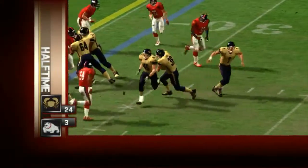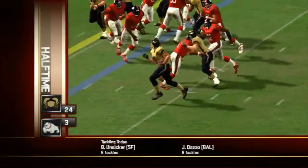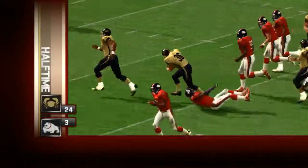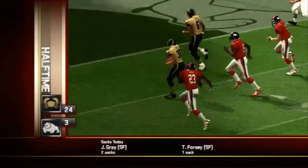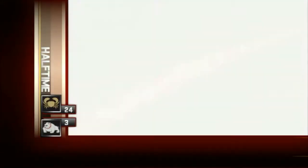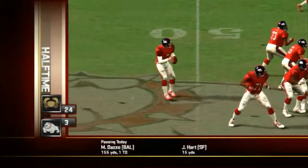Number 36 would get the carry here. Good blocking up front helped to spring him free. The Crabs have opened it up and now lead by 21. The Bulldogs late in the second quarter looking for a response.